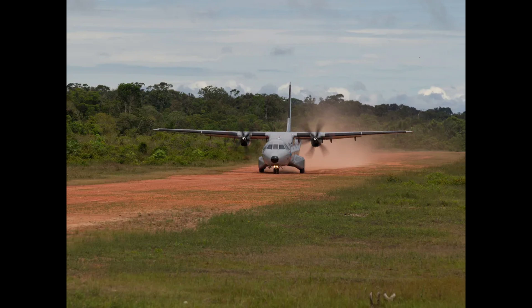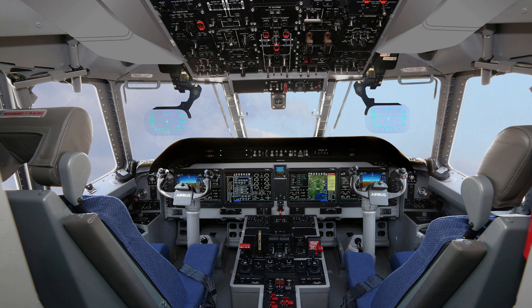Mission success stories from the battlefield to humanitarian front lines. The C295's adaptability shines through in its operational history. Notable missions include disaster relief in the Philippines: during Typhoon Haiyan, the C295 transported critical supplies to affected areas, navigating unpaved runways with ease. In counterterrorism operations in the Middle East, the aircraft played a crucial role in surveillance missions, tracking insurgent movements and providing actionable intelligence. For European coastal surveillance, several countries use the C295 for maritime patrol, monitoring illegal fishing and border security.